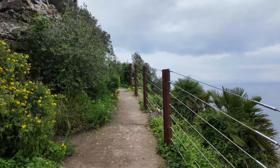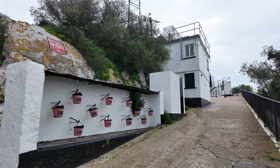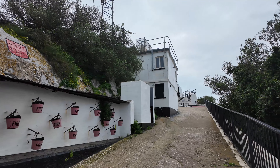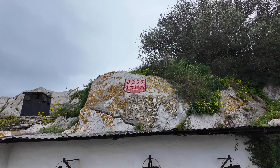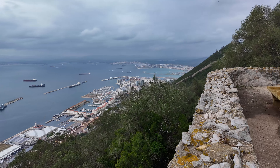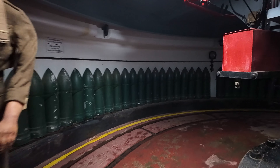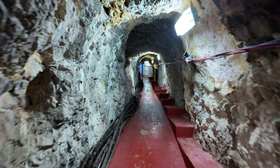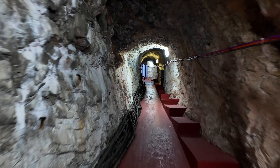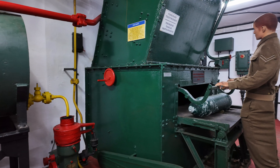Military activities were not only limited to the tunnels — various military installations can also be found at the top of the mountain. On the southern part you will find O'Hara's Battery, which was built in the 19th century. Several cannons are situated here, primarily installed to defend the eastern flank of Gibraltar. As a visitor you can explore one of the cannons from inside, and the machine rooms and tunnels are also accessible. This location offers a magnificent view of the rock and the coastline of Spain.